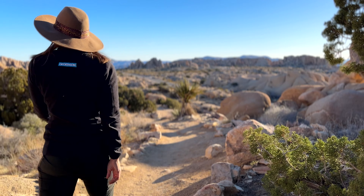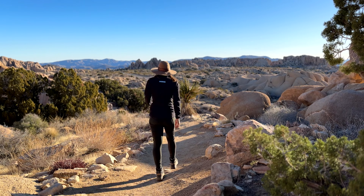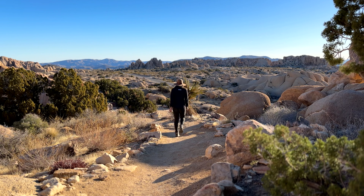I am just doing a short little walk over to Skull Rock, which is located just down the road from the Jumbo Rocks campground. It's right along the road, so if you're not staying at the campground, you can actually park right in front of it and check it out. It's just a short little walk from the campground, and you're going to see why it's called Skull Rock in just a second.